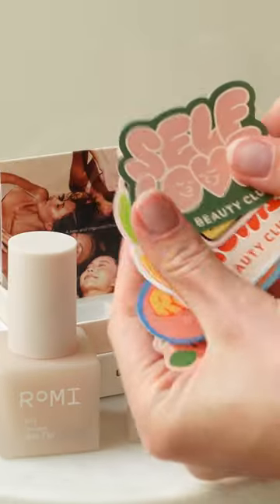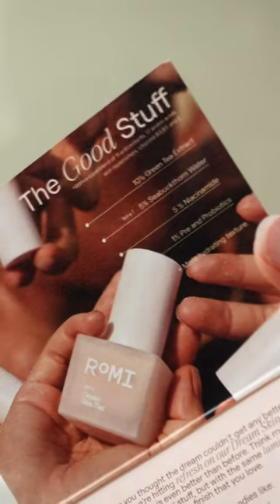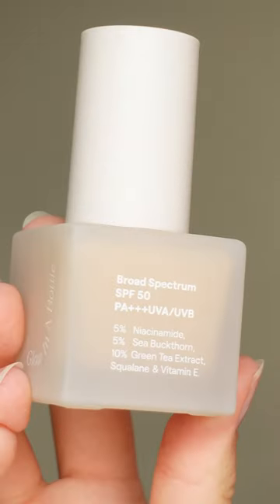This might be the most dubious skin tint on the planet — meet Rome Dream Skin Tint. How amazing is this packaging, and these cool stickers? I love it when a brand has its own vibe, and Rome definitely has it. The brand is free from all the gunk, and this tint has broad spectrum SPF 50+.